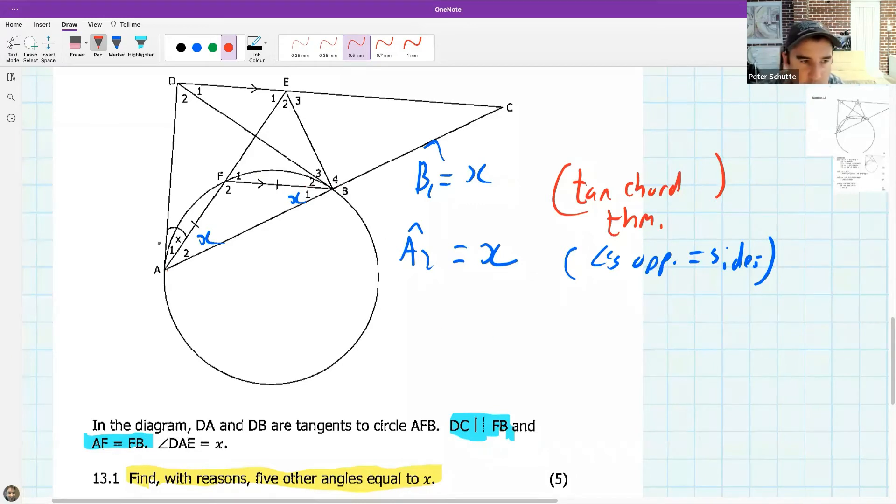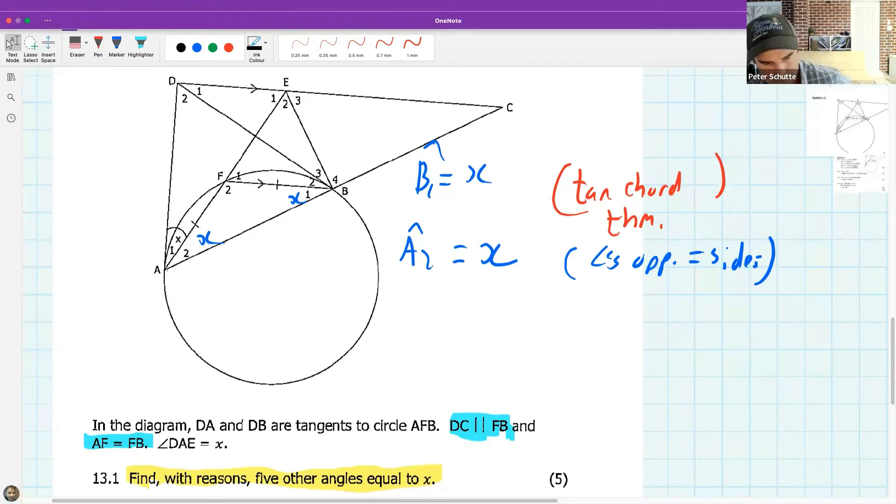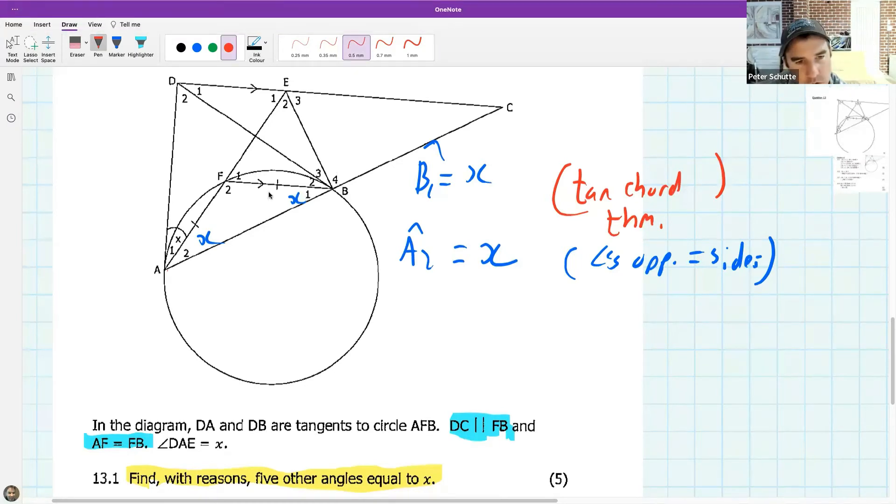We still need three more angles equal to x — the hunt is still on. What haven't we used yet? We've got parallel lines. What else? E1 — is E1 equal to something?